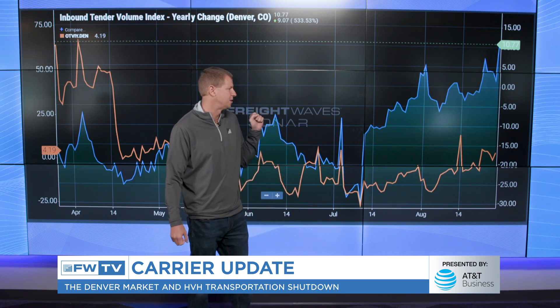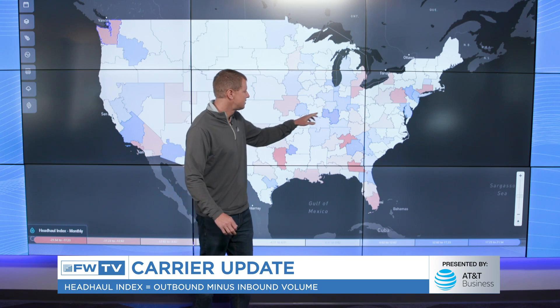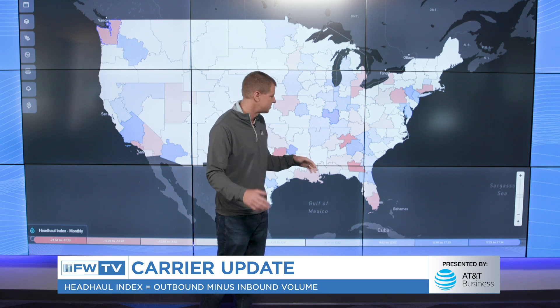On the next map, this is the headhaul index monthly change. The headhaul index is a combination of outbound volumes and inbound volumes — it is outbound volume less inbound volume. The blues on the map are markets that have increasing outbound volumes in relation to inbound volumes, so those are going to be positive markets for carriers. But this is the monthly change, not an absolute value. These blue markets have changed into more outbound heavy markets over the last 28 days or so.